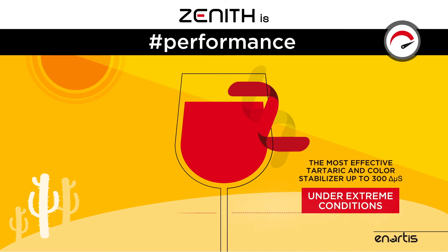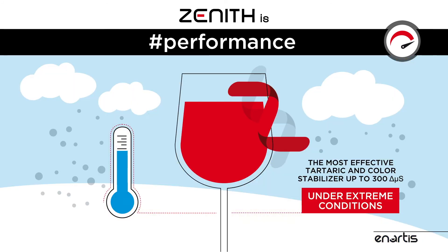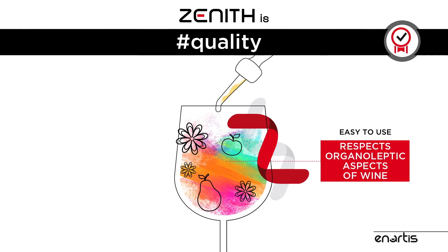Zenith is the most effective tartaric and color stabilizer over time under extreme conditions and temperature stress. Zenith is easy to use and respects organoleptic aspects of wine.